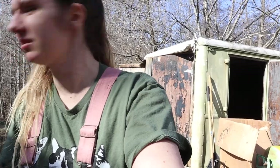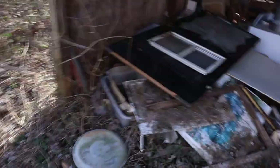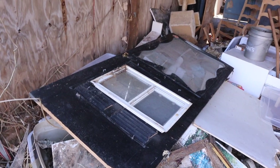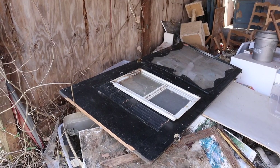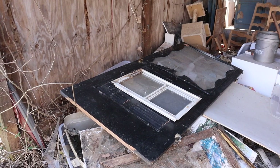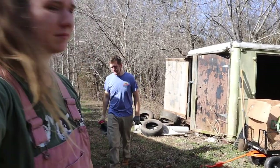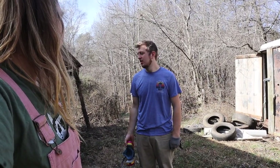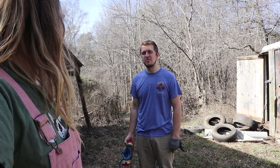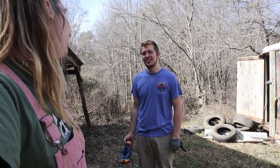We found a chicken coop door — let's keep that around for now. We'd probably want to plug hardware cloth over where the screen is. We could totally use it — it's a big door. We can paint it to match, maybe paint the chicken run whatever wood stain we choose, or paint it one of our greens, or even pink.